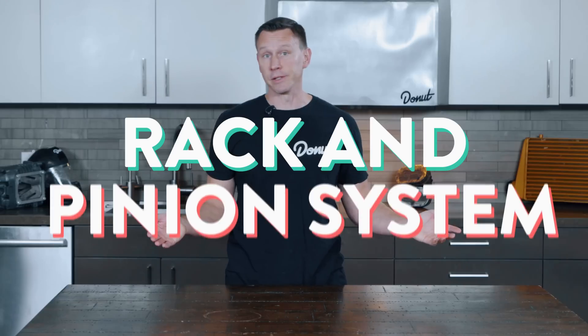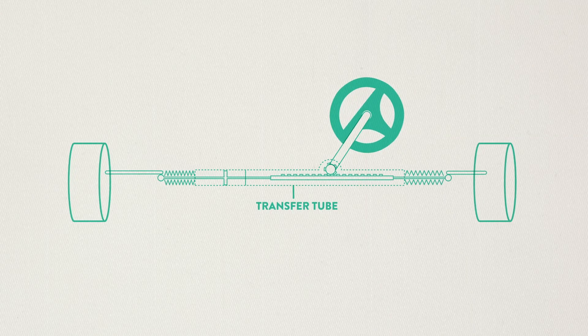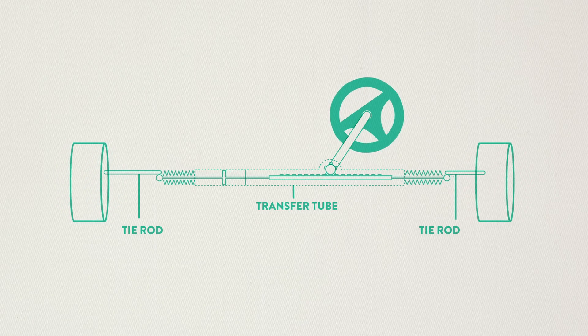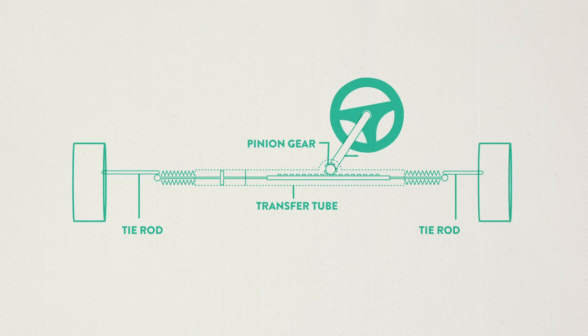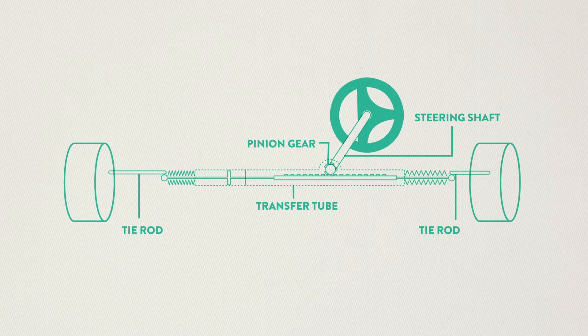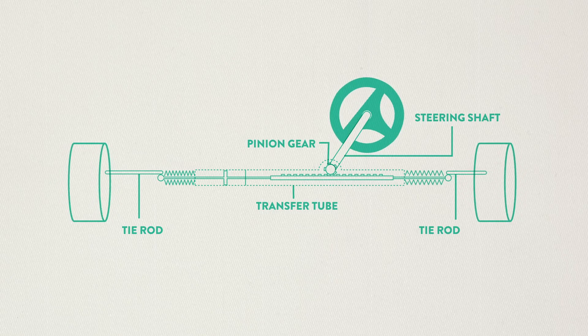It really took off in the 70s when Arthur Ernest Bishop developed a variable ratio rack and pinion system. A rack and pinion gear set is enclosed in a metal tube, with each end of the rack protruding from that tube. A rod, called a tie rod, connects to each end of the rack. The pinion gear is attached to the steering shaft. When you turn the steering wheel, the gear spins, moving the rack. The tie rod at the end of each rack connects to the steering arm on the spindle.